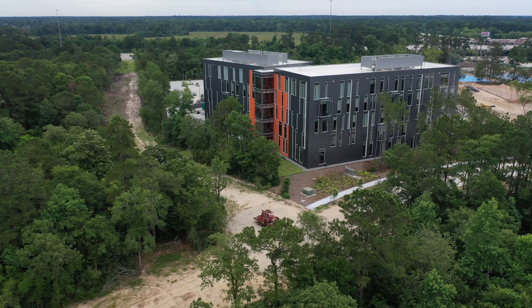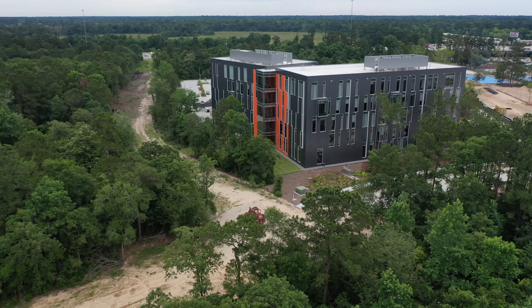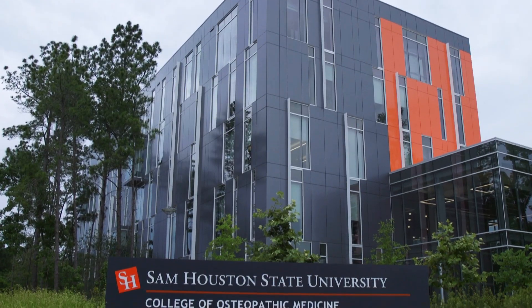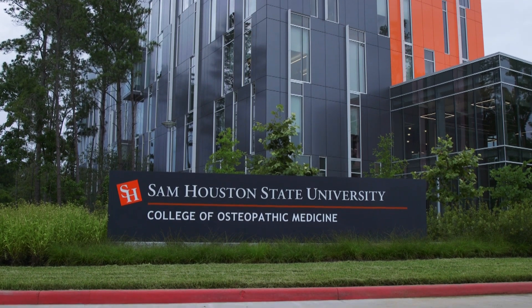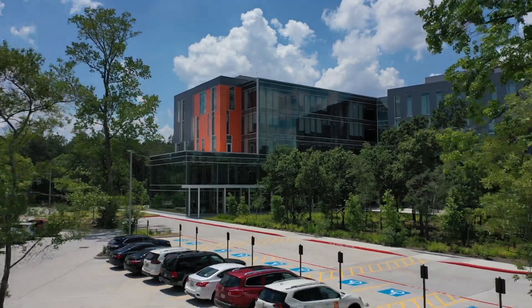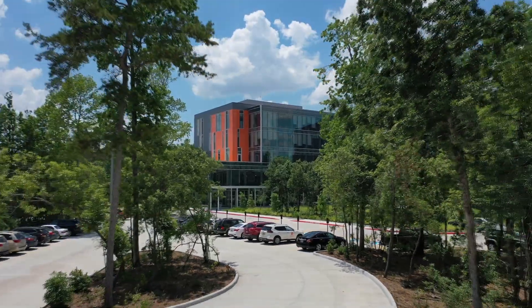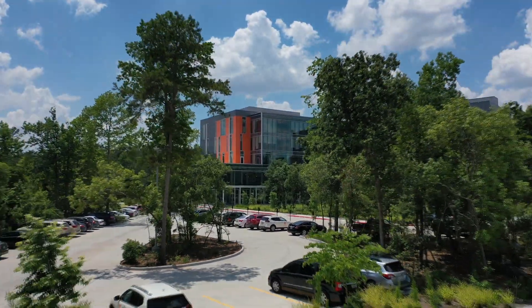After more than six years of researching, analyzing, and planning, Sam Houston's eighth and newest college is now a reality. The four-story, 108,000-square-foot building is housed on seven acres in Conroe, Texas, and is the first medical school in Montgomery County.